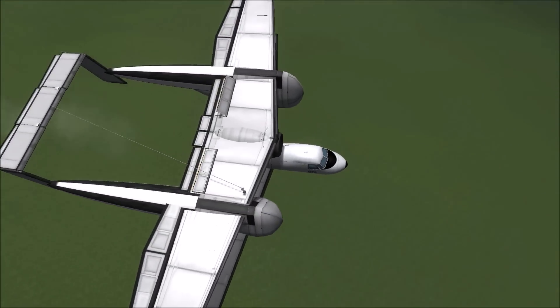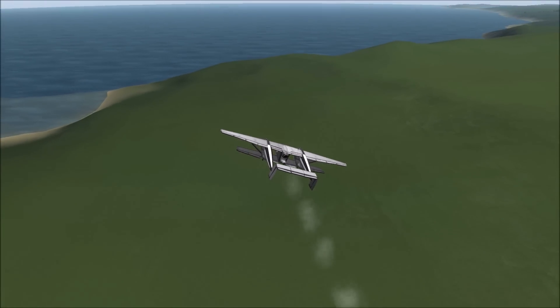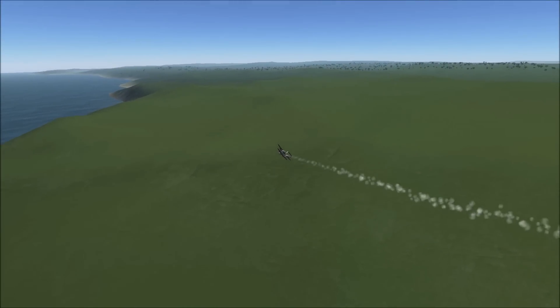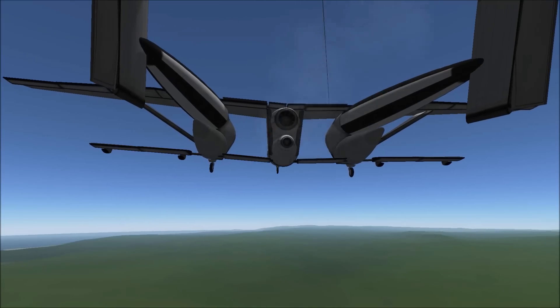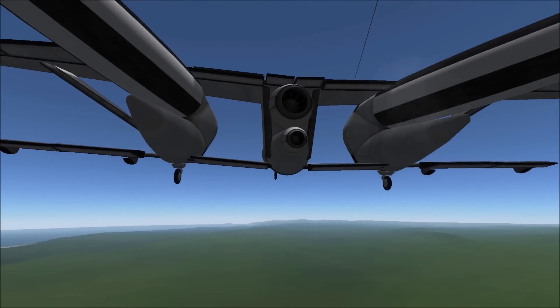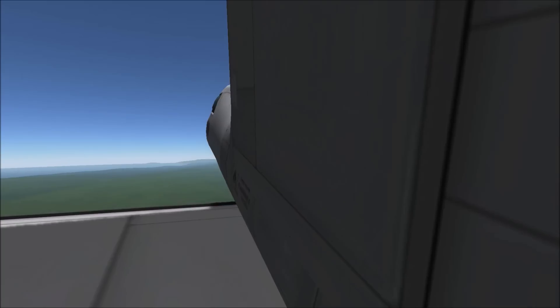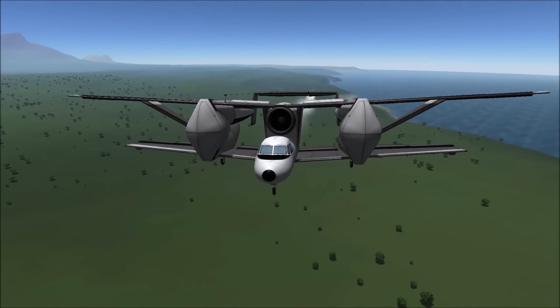The first flight was in 1973 and in the end only 175 were built. Though Russia had a strong desire to modernize their agricultural planes, the farmers using them were used to the simple controls of the biplane and had a hard time adapting to this plane. So in the end, the plane it was made to replace was still used, and probably still is to this day.